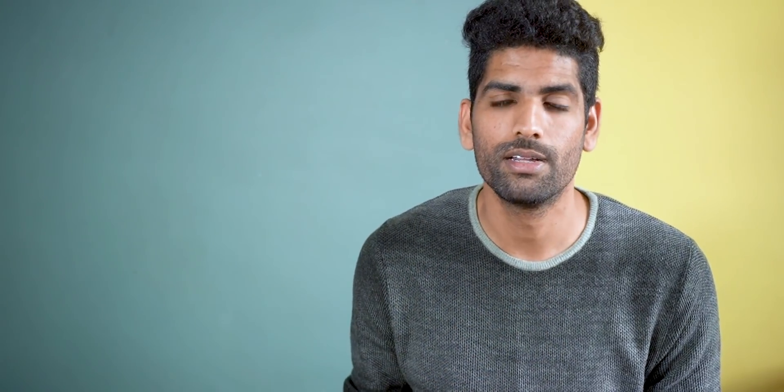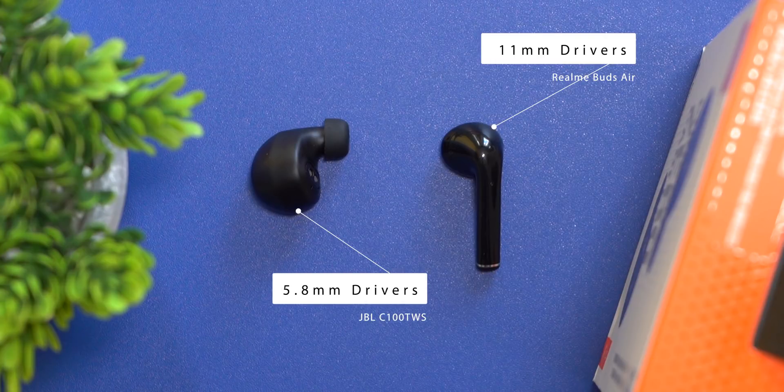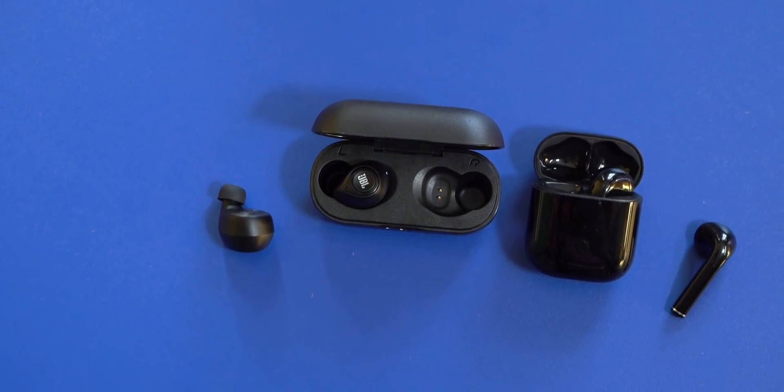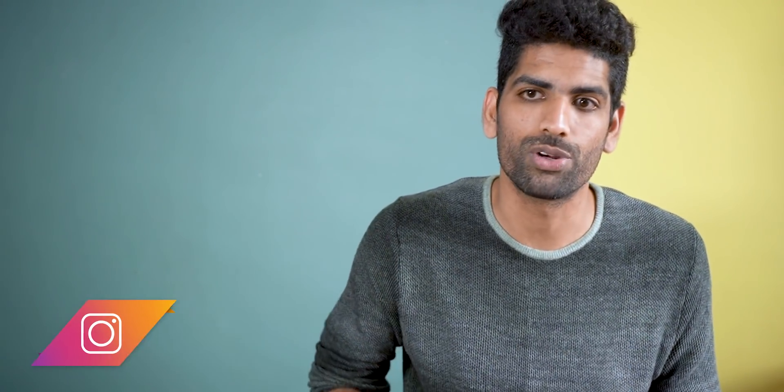Number three: audio quality. On paper, the Realme Buds Air are much better — these have 11mm drivers while the JBL earbuds have just 5.8mm drivers. But five versus eleven doesn't mean Realme is twice as good. In real life, they are almost equally good. I've used these for a few days each and even tried listening back to back to find the difference. It was really hard because the Realme Buds Air don't seal your ears like we just spoke about, but the JBL ones do. So even though the difference in audio quality isn't really a lot, it feels like the JBL earbuds sound much better — it's quite obvious.